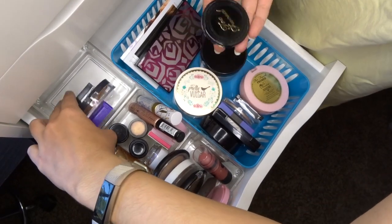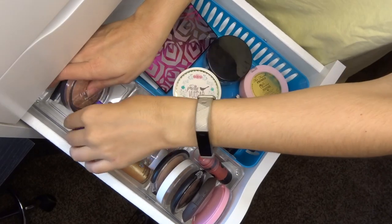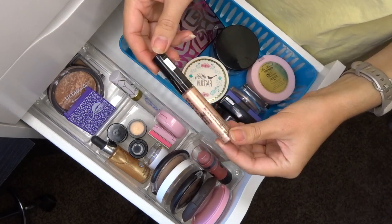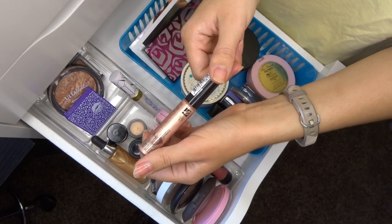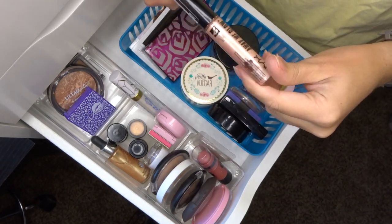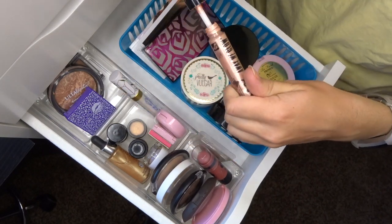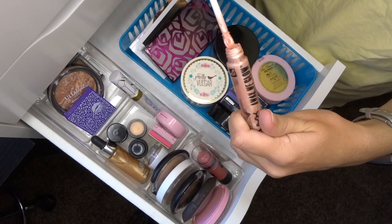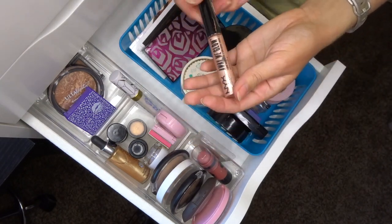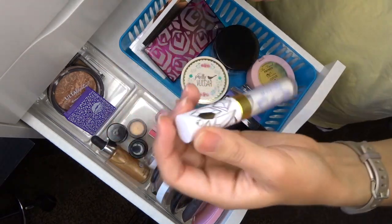Bronzer recap: keeping four, moving one to my everyday drawer, tossing three, and giving one to a friend. Moving on to cream highlights. The NYX Away We Glow Liquid Highlighter in Moonbeam — only a 3-month lifespan and I've had it for two or three years, so it's definitely bad. But I loved it and recommend it for cream highlight fans — it's so pretty and lasts really well in summer.